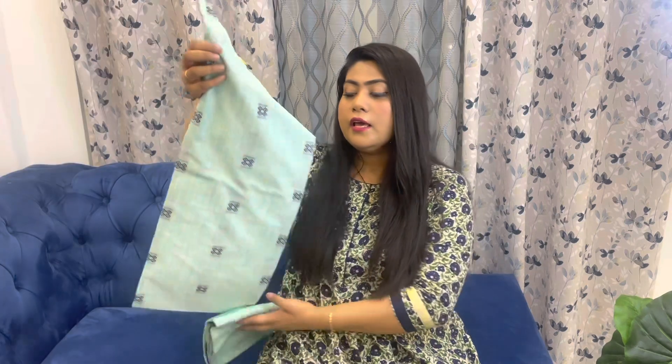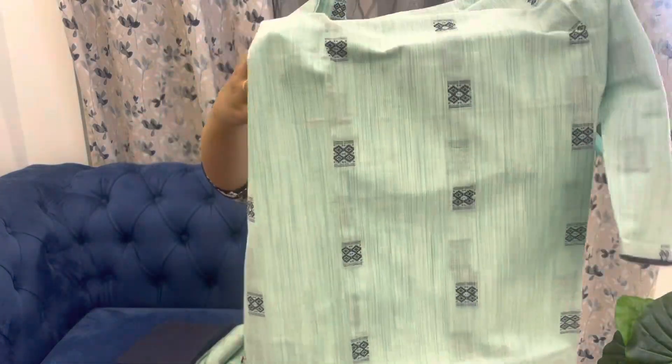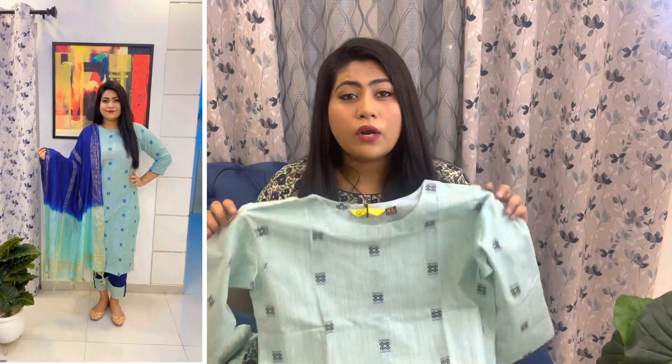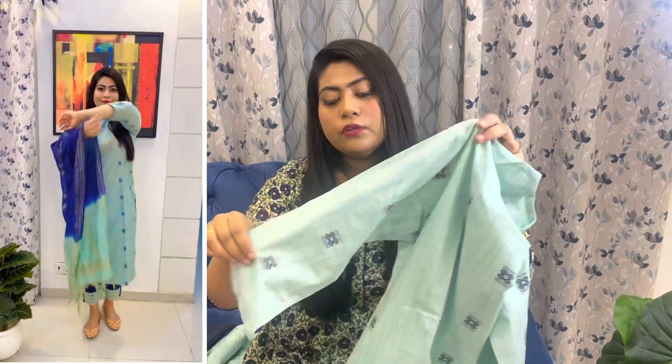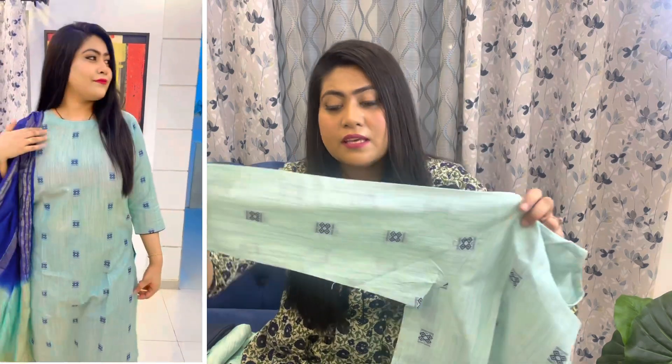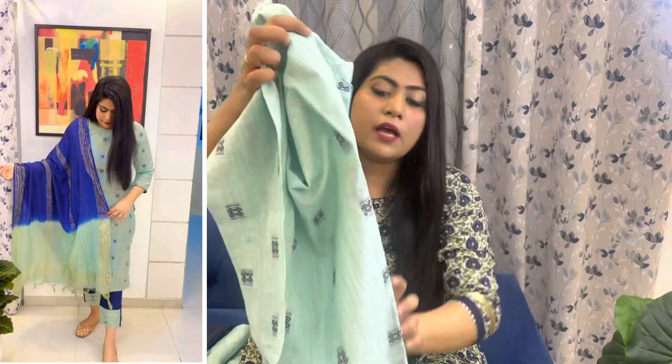I would definitely recommend this. The next kurta set is again a very beautiful party wear option. It has a light blue and dark blue combination — a really pretty cotton kurta with a round neck and three-fourth length sleeves.